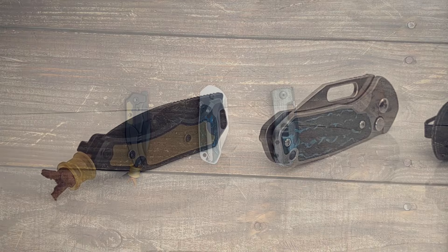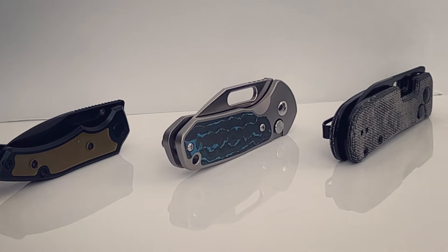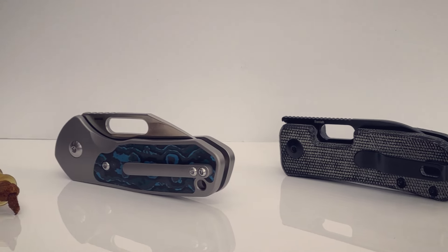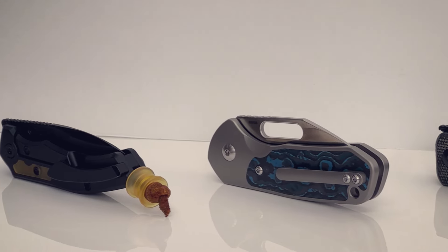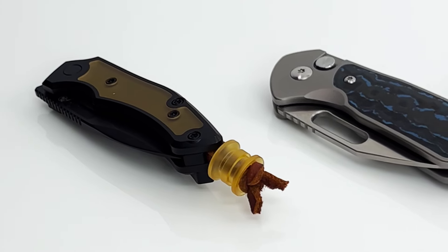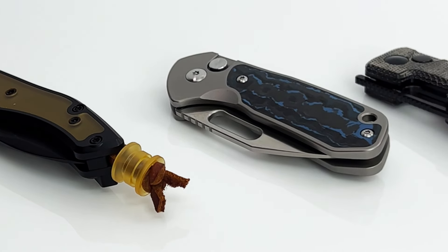Welcome back to the channel. Today we're going to go over my 10 most carried knives all throughout April. I'd also love to know down in the comments what you carried most during the month of April — I love seeing your carries and I read every single one of them. Before we even get started on the list, we're going to go through my dedicated 5th pocket carry knives.